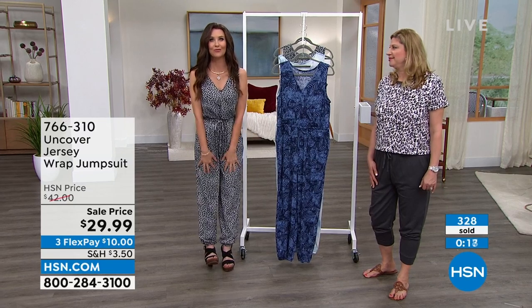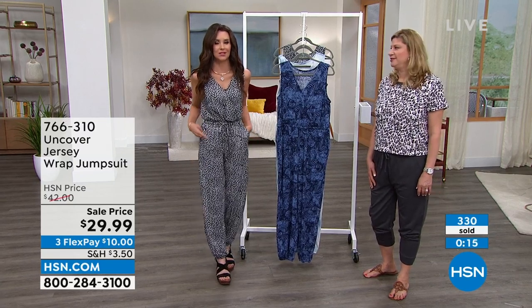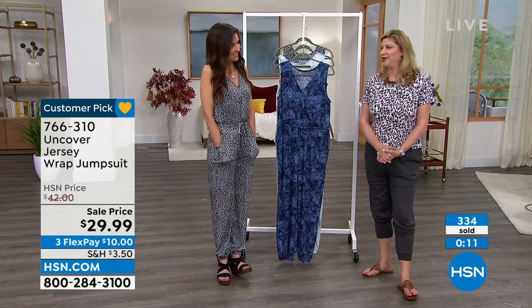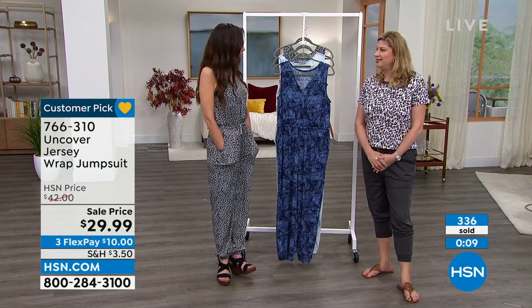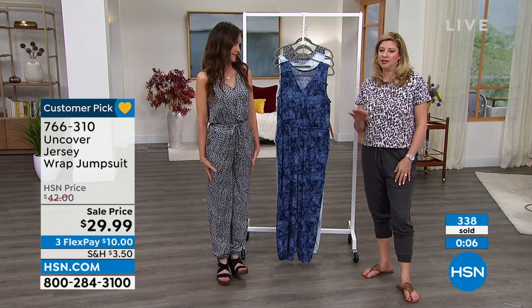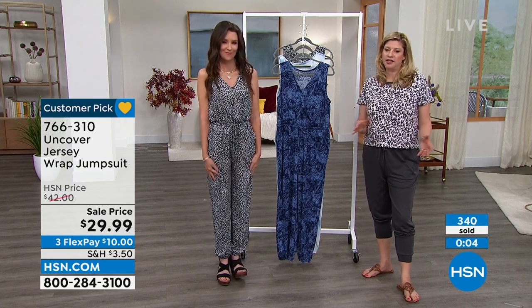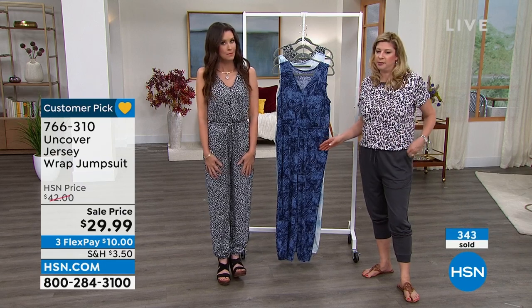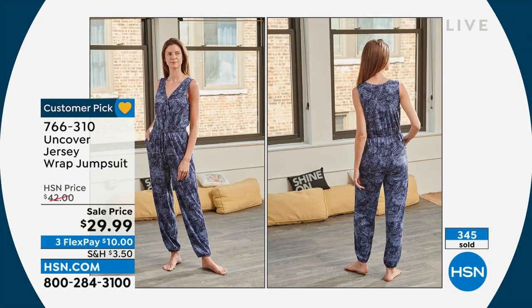So many of you on the phone waiting to get yours. Please try it and give us feedback — we would love to hear from you. I look at the reviews constantly, seeing what people are saying. They love the fact that it has pockets — that was something we learned early on.